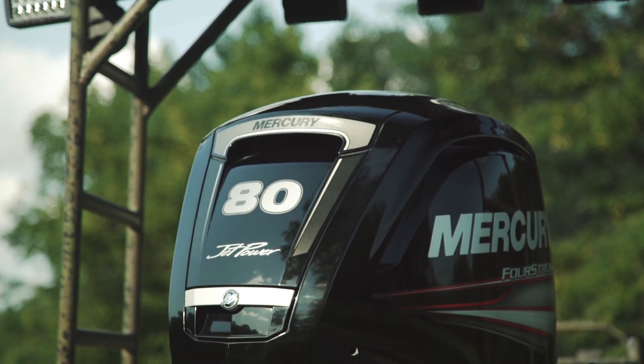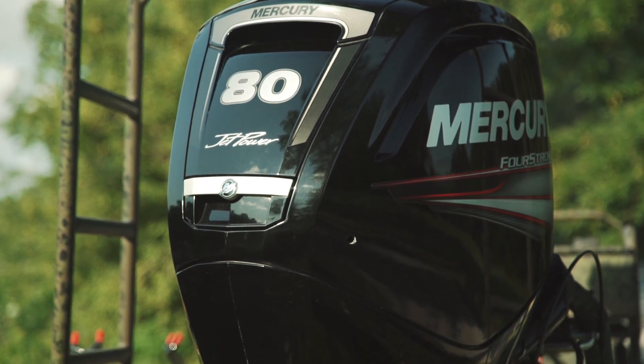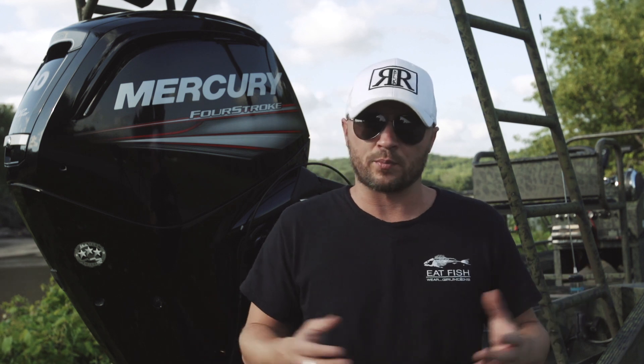When unfamiliar words get used in a motor conversation, it's easy to get lost and confused, so I will explain this as simple as possible. Motors have pistons — when you hear someone say eight cylinder, it's a motor that has eight pistons. Four cylinders has four pistons.